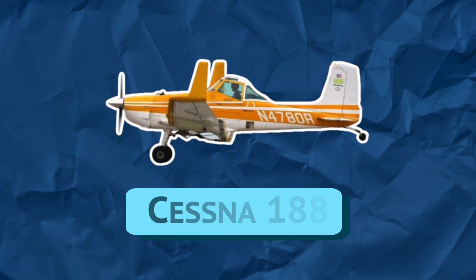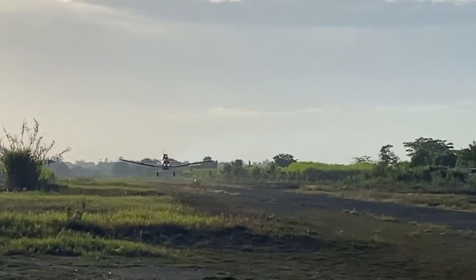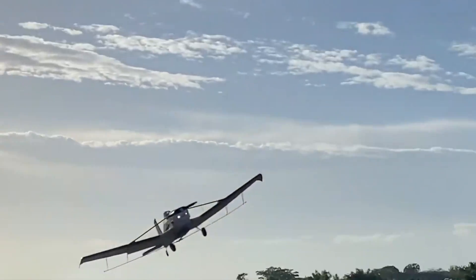The Cessna 180A, introduced in 1966, is a crop duster developed from the Cessna 180. It uses the same engine and tail section as the 180, but it has a typical crop duster design up front.